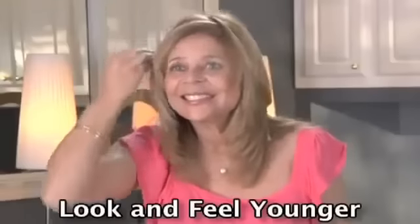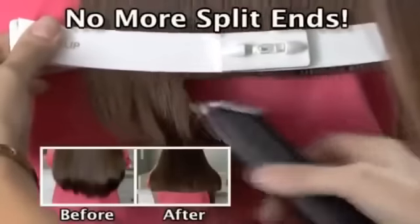The lock secures the hair in place. The level also rotates for angle cuts. Look and feel younger, or cut off split ends for healthier looking hair.